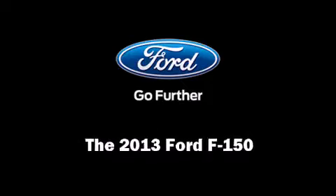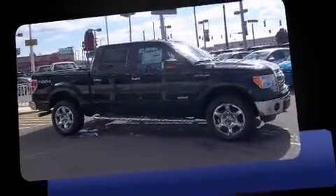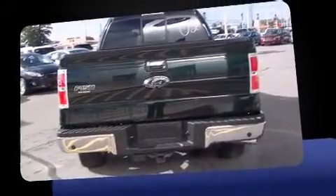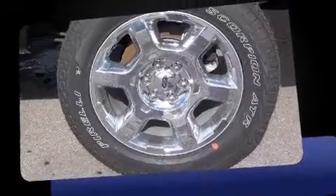Outstanding design defines the 2013 Ford F150. It features four-wheel drive capabilities, a durable automatic transmission, and the 3.5-liter six-cylinder engine. A turbocharger is also included as an economical means of increasing performance.